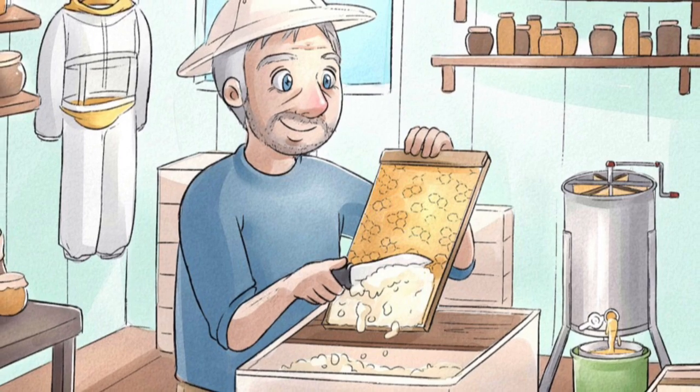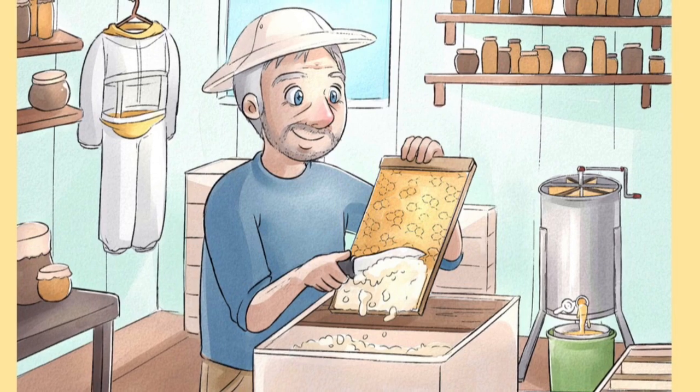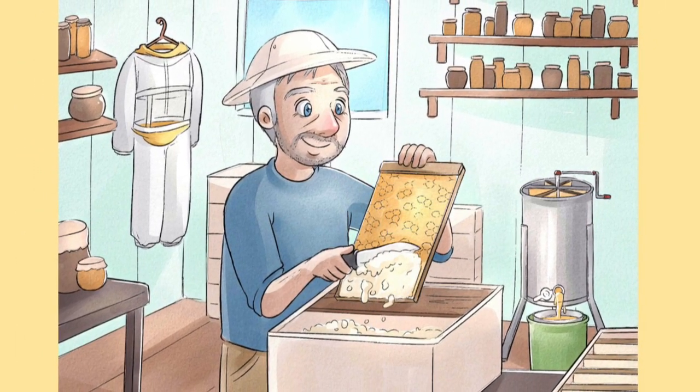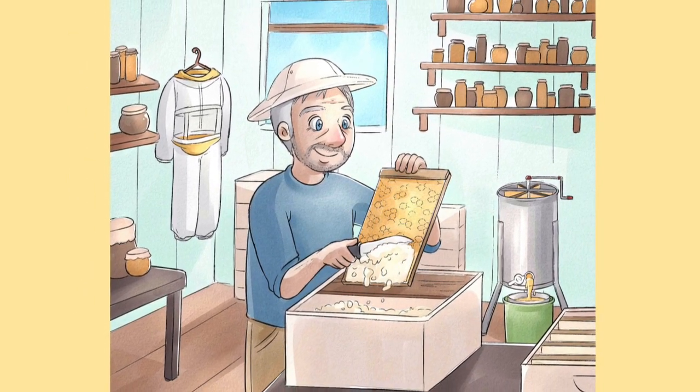The beekeeper carefully takes the honey out of the honeycomb. He fills many jars with honey and returns the empty honeycomb to the beehive. The bees are excited for spring so they can start working again.